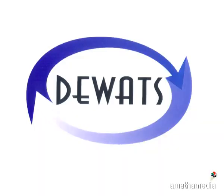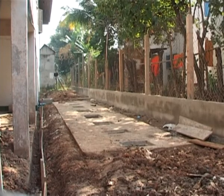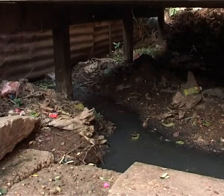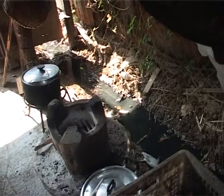DWATS — a proven solution to urban growth and sanitation challenges. Decentralized wastewater treatment systems, or simply DWATS, offer unique possibilities for treating wastewater in urban areas in a sustainable and effective way.